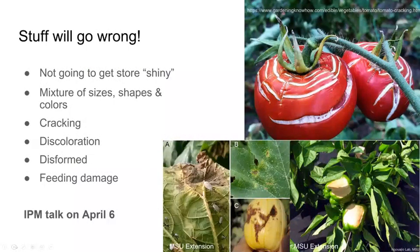Once you've gotten plants in the ground, be prepared that some things will go wrong — rabbits, bugs, stormy weather. You won't get pristine vegetables every time like you see in stores. Expect a mixture of sizes, shapes, and colors, as well as some cracking, discoloration, deformity, and feeding damage. We are giving a full talk on IPM on April 6th, but let's cover some common issues now.